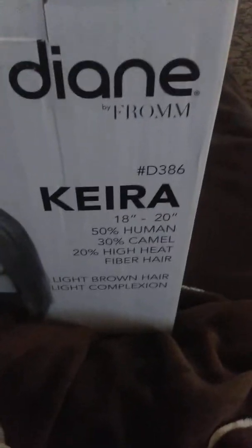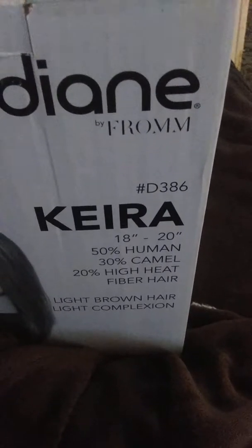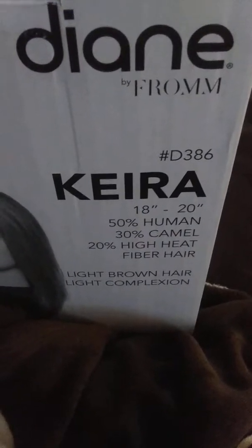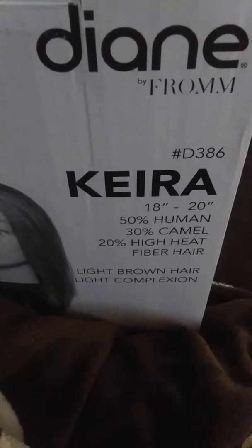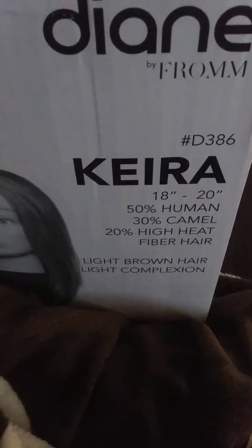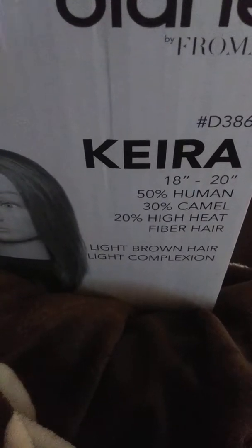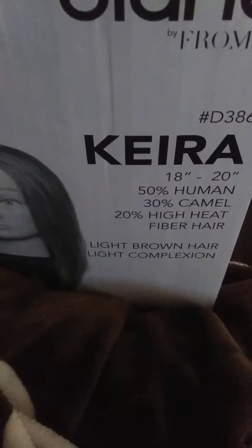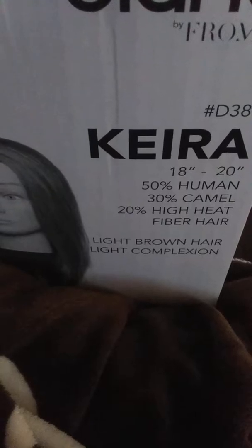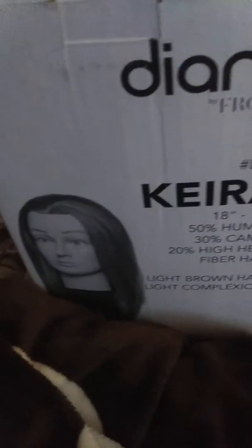As y'all have seen with the other boxes, they all have their own item numbers. This one is D386. Her name is Kiara, she's 18 to 20 inches, she is 50% human hair, 30% camel hair, and 20% high heat fiber hair — which is a synthetic hair that can take high heat, like if you're straightening or dyeing. She has light brown hair and a light complexion.